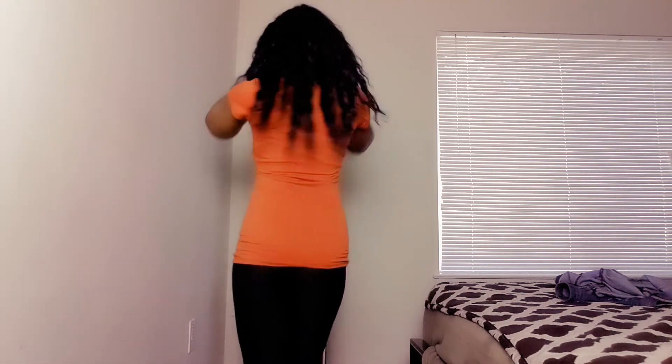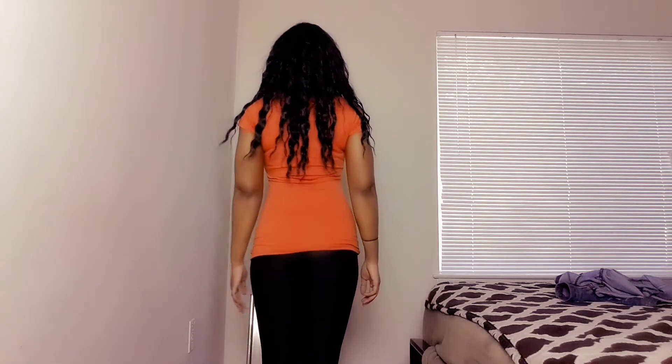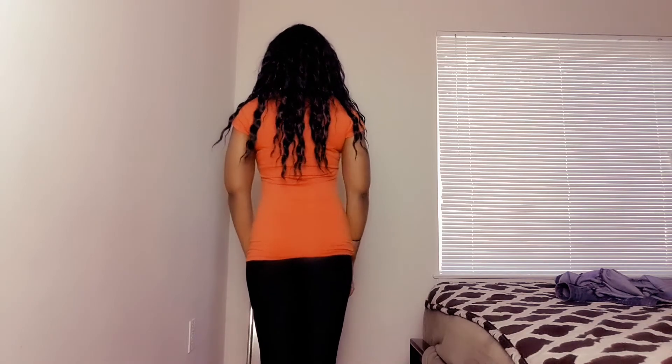Oh my goodness guys, look at this color — wow, this is such a beautiful color. I love it so much. So this is another top that I got. It's a small and I'm loving it. I paired it up with the leggings I just showed you. This color is the bomb — I love it.